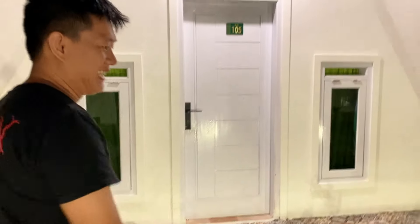Halo Sobat Budget Minim, nama gue Vicky di channel Travelling Budget Minim. Seperti biasa gue ditemenin Yohanes di Motovlog kali ini. Sekarang gue lagi ada di sebuah tempat yang bentuk bangunannya unik, segitiga kayak rumah hobbitnya. Kalian bisa lihat ya, unik banget.